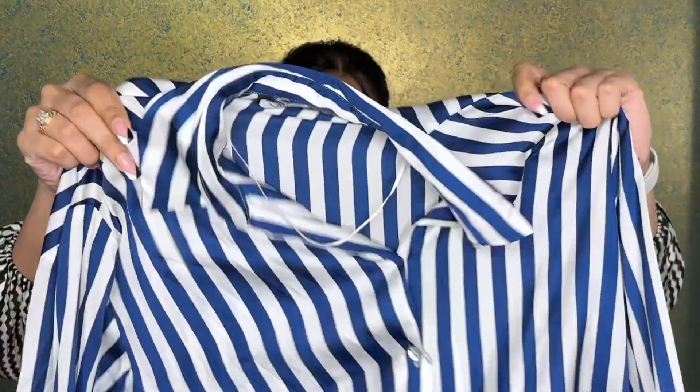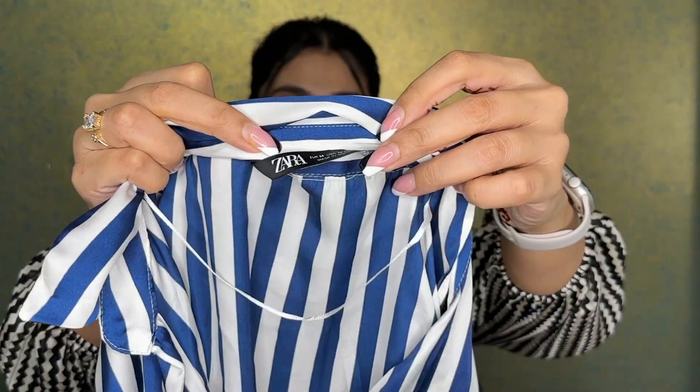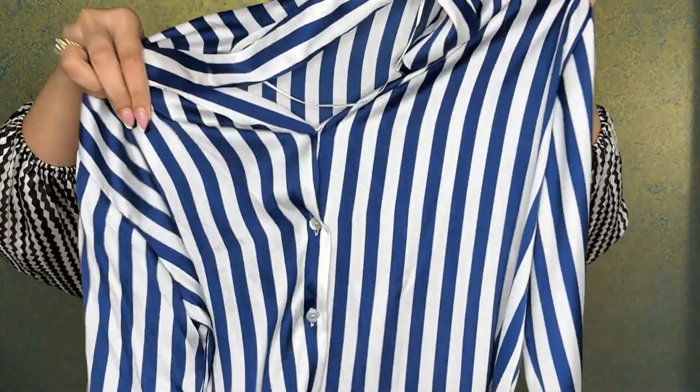I also have a satin shirt — satin shirts have been on trend for so long. I have a lot of satin shirts from Zara and they don't wear off, lose color, or lose their shape. This shirt was not on sale; I got it for ₹2290 in size M. It's a beautiful striped satin shirt — you can wear it for a day out, to the office, or on casual days. It's so flowy and easy to wear; I love how satin feels.